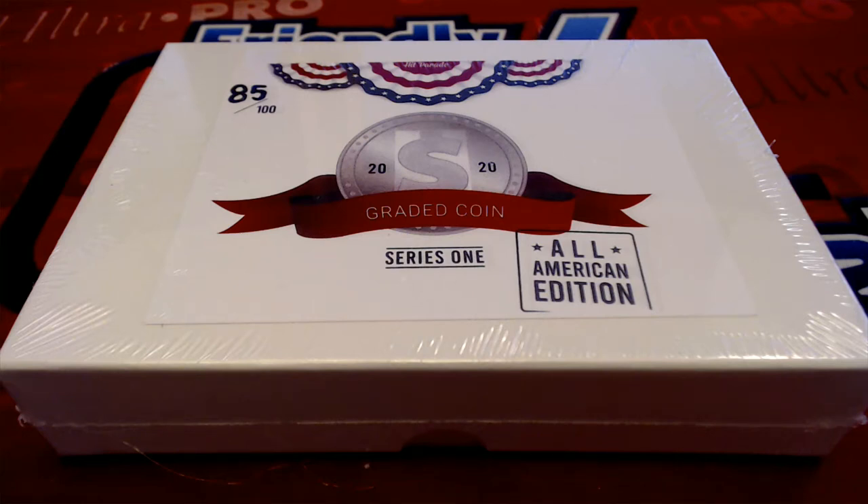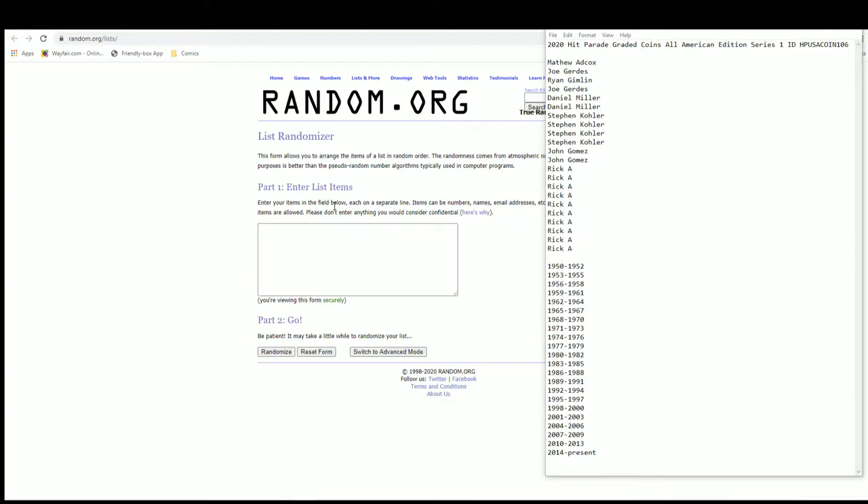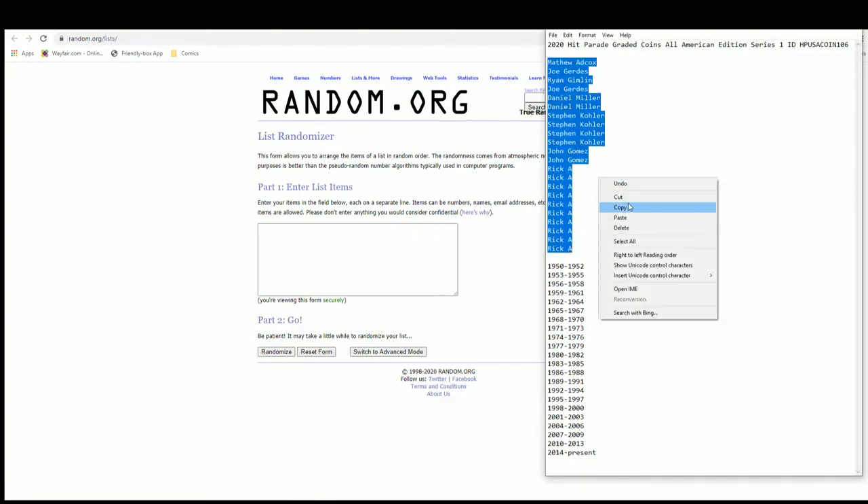All right guys, 2020 — this is Hit Parade Graded Coins, All-American Edition Series 1, number 106. Good luck everybody. We got Matt A down to Rick A. Let's get it.